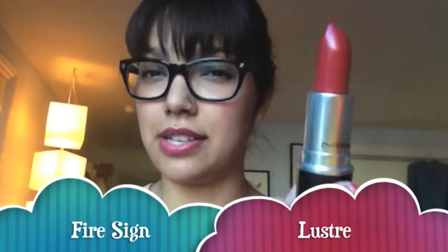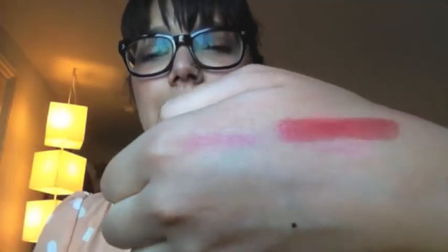I wanted to start off with Fire Sign, which is the one lipstick that I got. Fire Sign looks like this — it's a luster, so it doesn't pack a huge punch. I'm actually currently wearing Fire Sign with Galaxy Rose on top of it. It's a good kind of natural, nice color. I'll just swatch it — it's kind of like a berry-ish red, but again it's a luster.